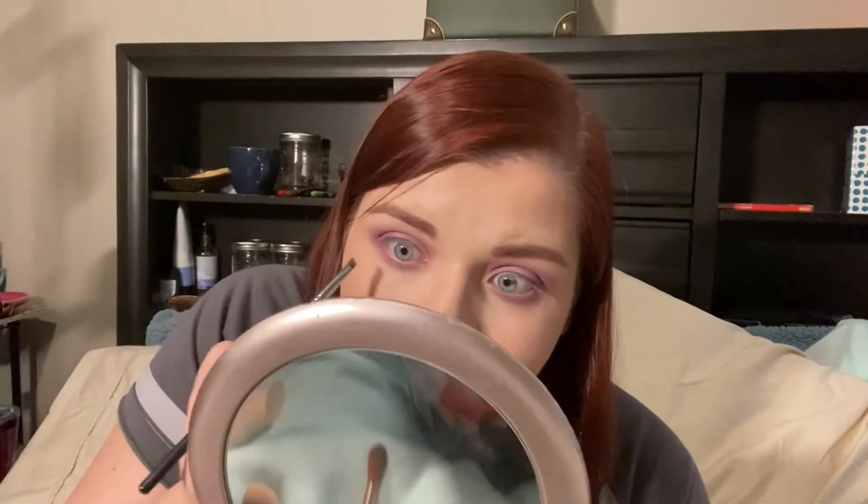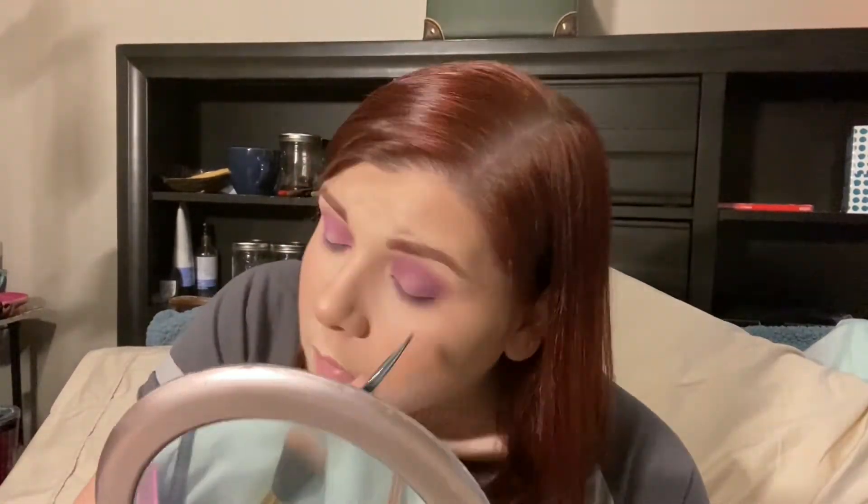I'm gonna take a flat angled brush — I think it's called a mini angled liner brush — and take that darker matte purple to line my lash line. I kind of want to try adding a bit more of that purple.